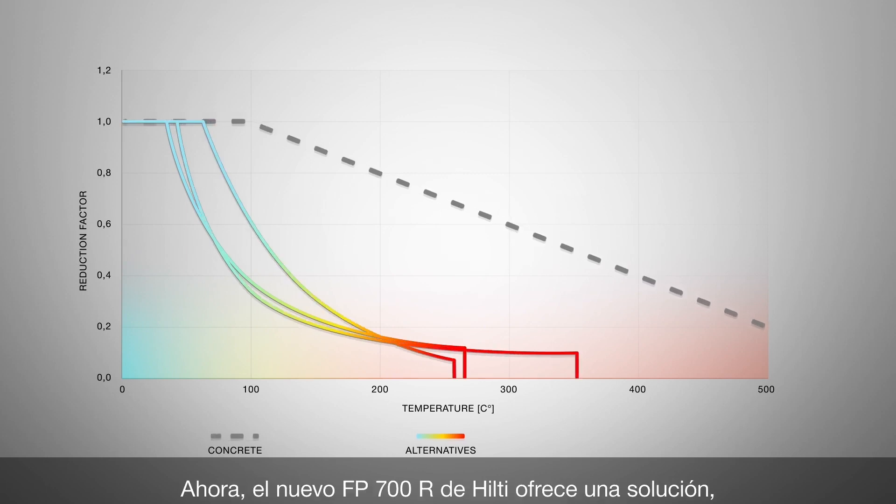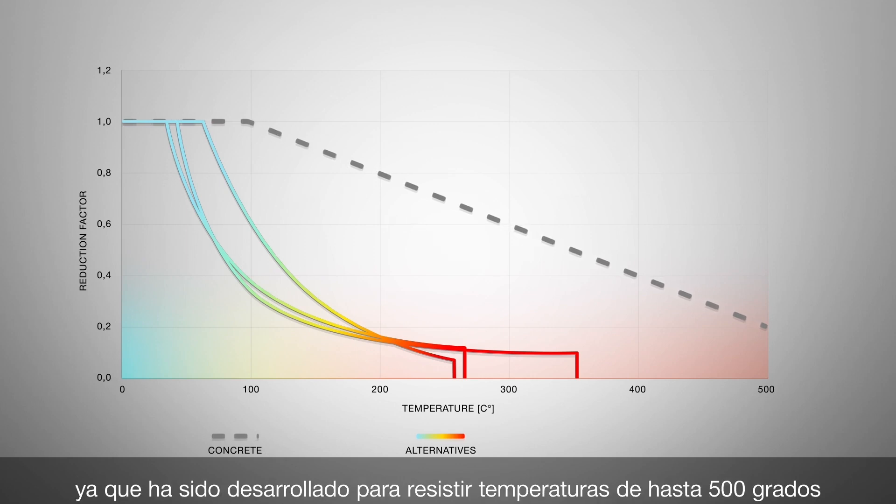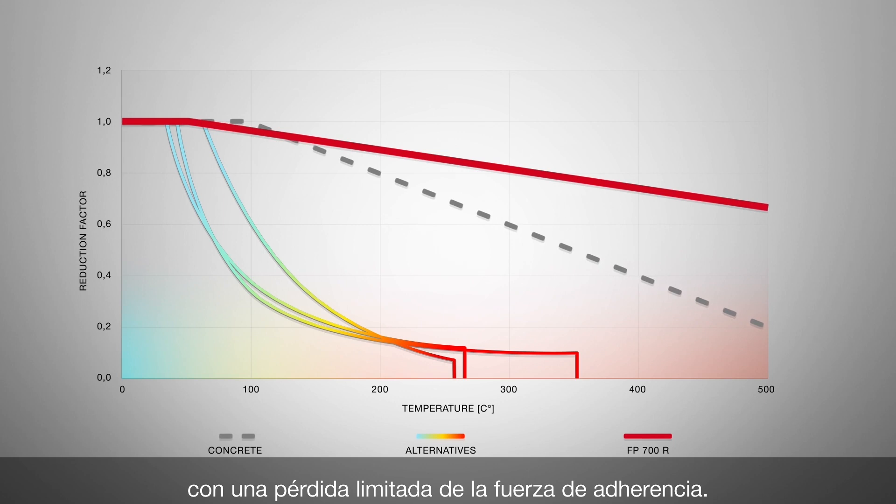Hilti's new FP700R offers a solution, as it was developed to resist temperatures up to 500 degrees with limited bond strength loss.